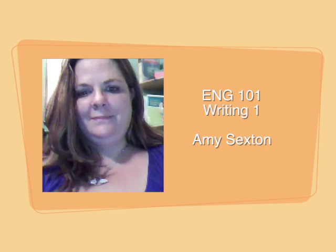Hello and welcome to English 101. My name is Amy Sexton and I'll be your facilitator for this course.